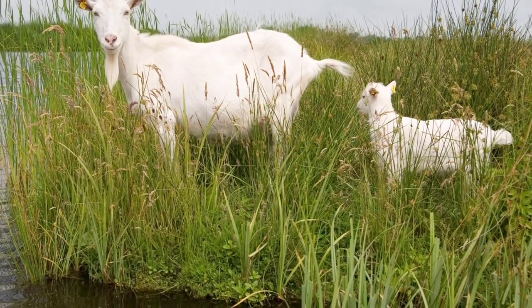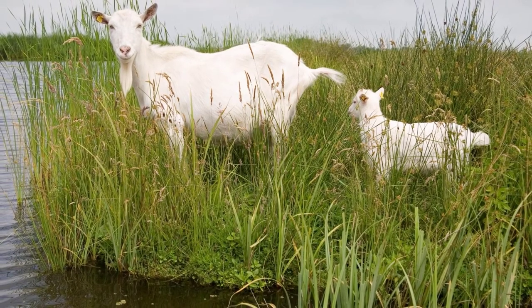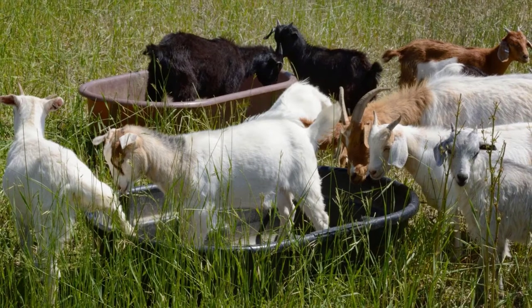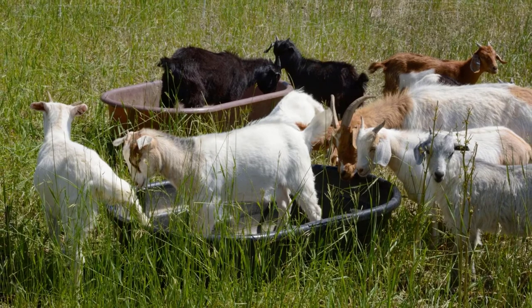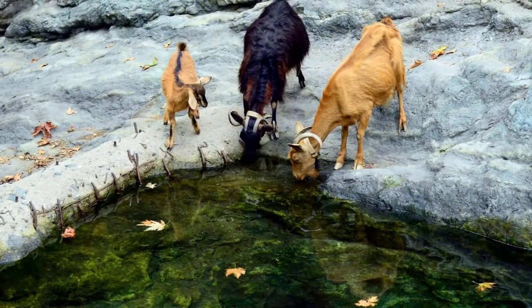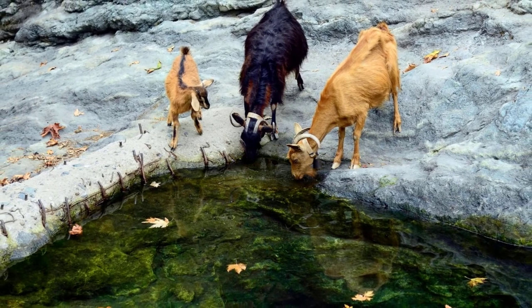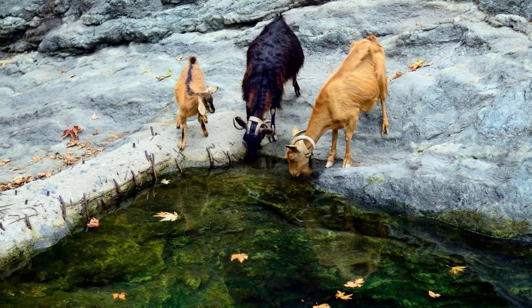Can Boer goats swim? Yes, actually they love it — they will play in the water all day long. Boers are well known for swimming across large rivers to escape from predators or because they have found something appealing on the other side. If you have a small pool at home, your Boer goats might just decide to spend their hot summer days in it. They are good swimmers, after all. But be careful — Boer goats are also clumsy, and they could accidentally knock over a child or an elderly person who is trying to get in the pool with them.